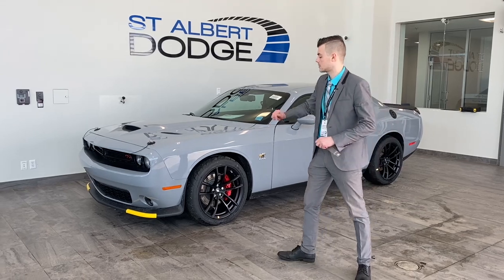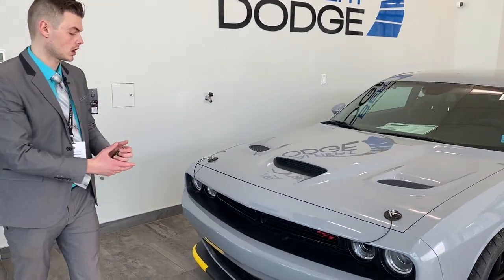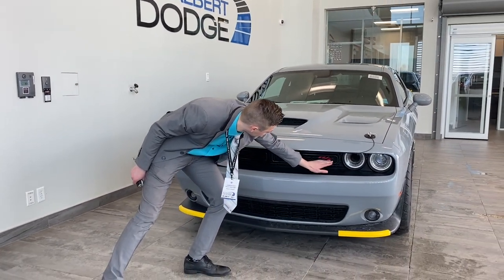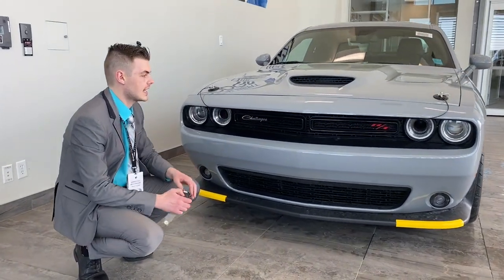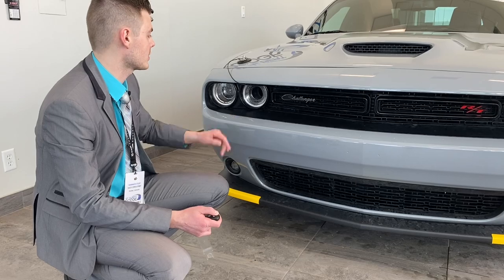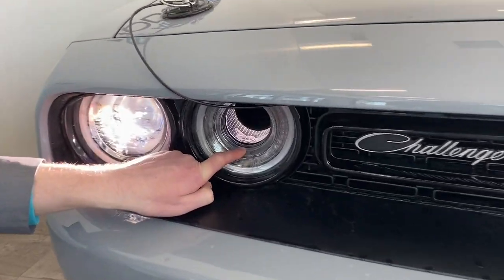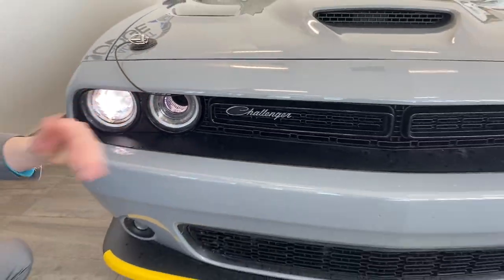First and foremost, coming to the front of the vehicle, you'll notice that it is the amazing smoke show color. It has the RT badging here, which stands for road and track, and then on the other side the beautiful Challenger emblem. This has active air intake in both the front headlights — you can even see that it has the beautiful illuminated Super B or Angry B emblem in both of them.